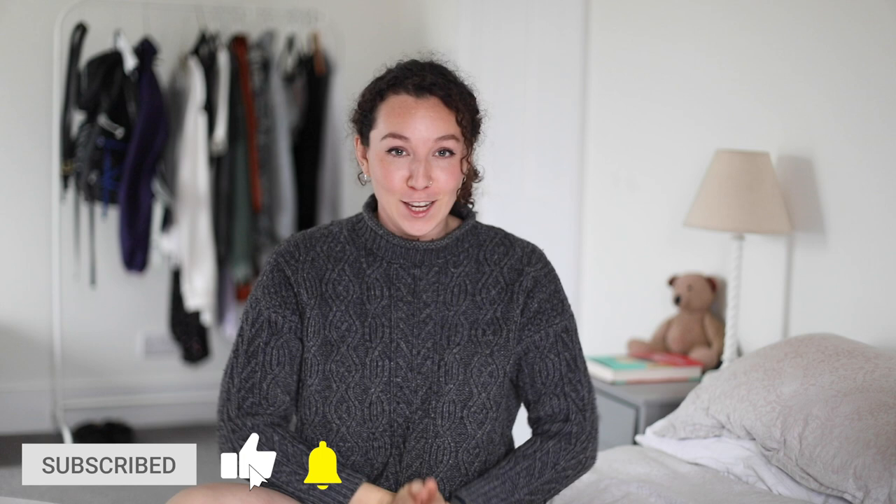Hey guys and welcome back to my channel. Today we're going to be whittling through a hundred sustainable swaps or ideas for the festive season. Whether you're celebrating Christmas, Hanukkah, Yule or many other holidays, I hope that in this video I can help you be just a little bit more sustainable while you are celebrating. We've also got another video coming on Sunday which is a DIY holiday gift guide, and believe me you won't want to miss that.